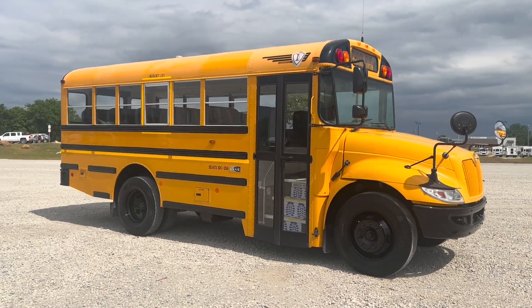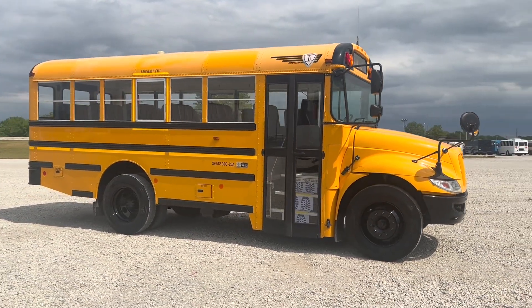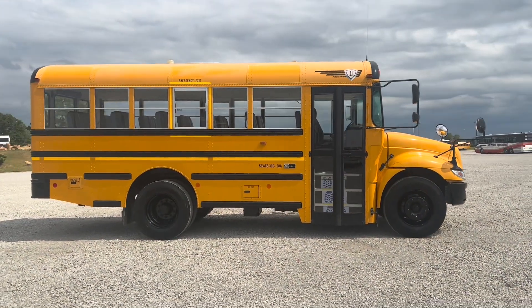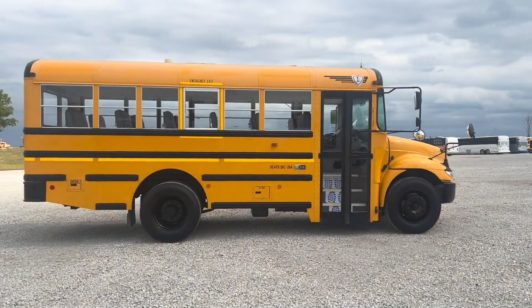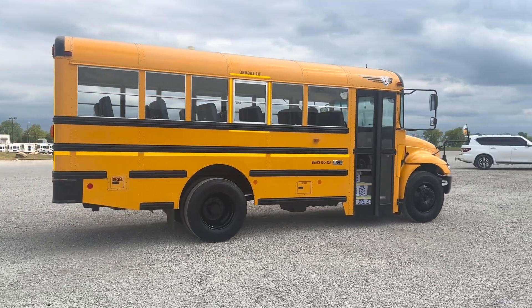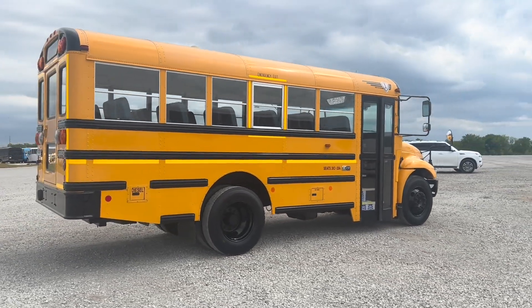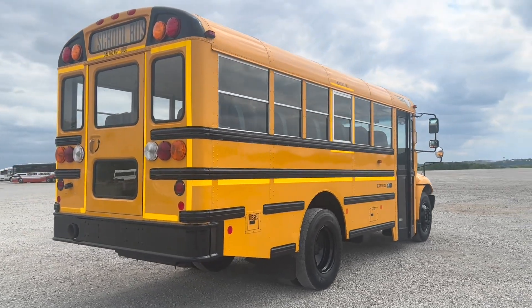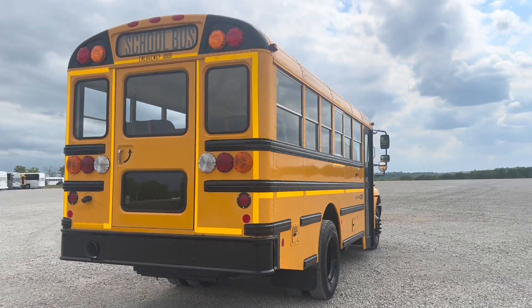Hey guys, this is Michael at National Bus. As always, our phone number is 1-800-475-1439 and our website is www.nationalbus.com. Today's bus that I have for you is this super clean, low-miles 2018 International ICCE 30-passenger school bus.